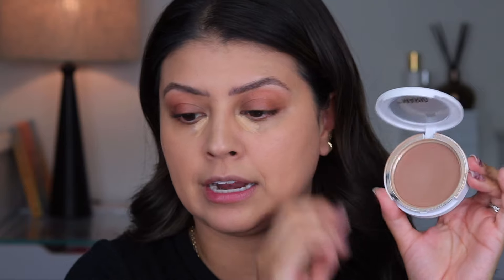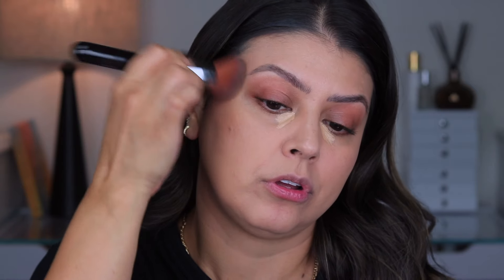While the concealer sets, I'm applying a little bronzer for color. Although I love this foundation, it does leave you looking very one-dimensional — very one shade — so I want to bring some warmth back into the skin. I'm using the Makeup by Mario Soft Sculpt Transforming Skin Enhancer in Light Medium. I'm applying this cream bronzer right above the hollows of the cheek area and bringing it up to the temple.